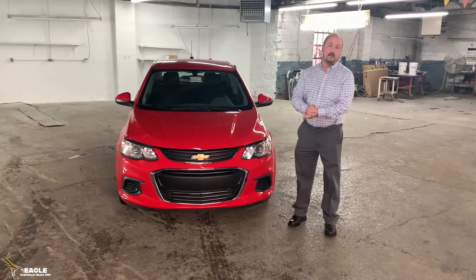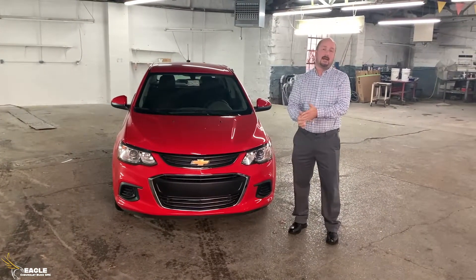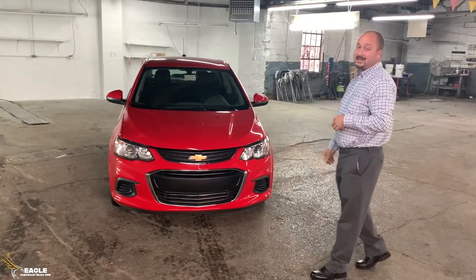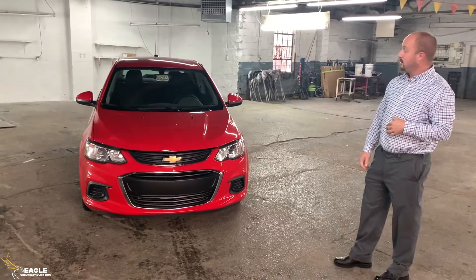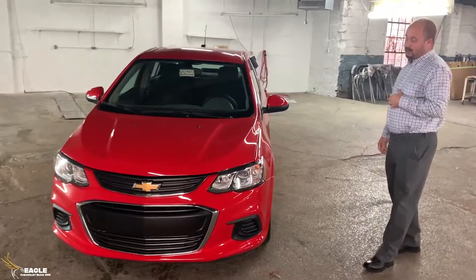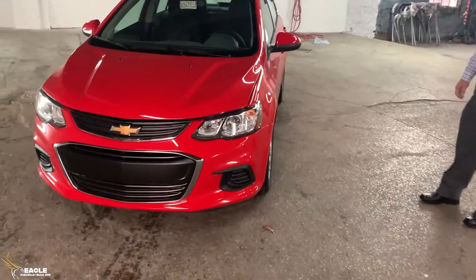Alright guys, it's Jordan here with Eagle Chevrolet in downtown Moorhead, Kentucky. Today we'll be showing you the new 2021 Sonic LT. The current body color I'm showing you is what they're calling the Red Hot, which is real sharp, especially when it's clean.